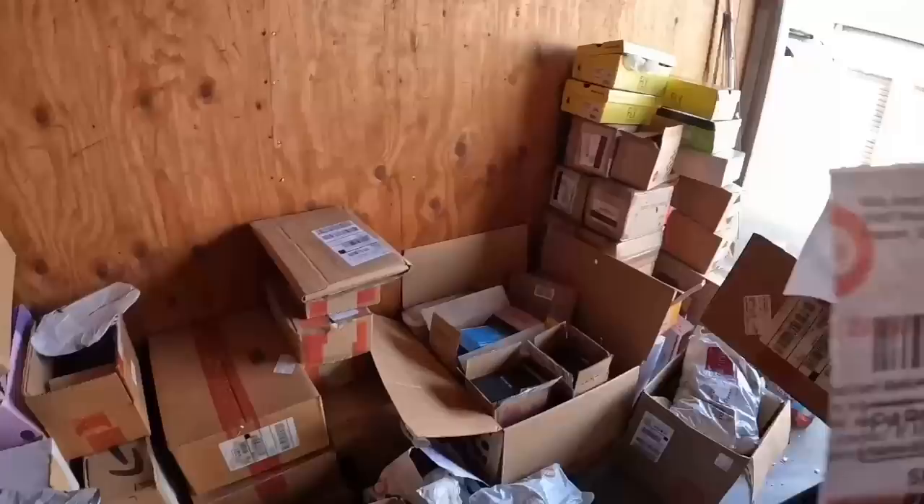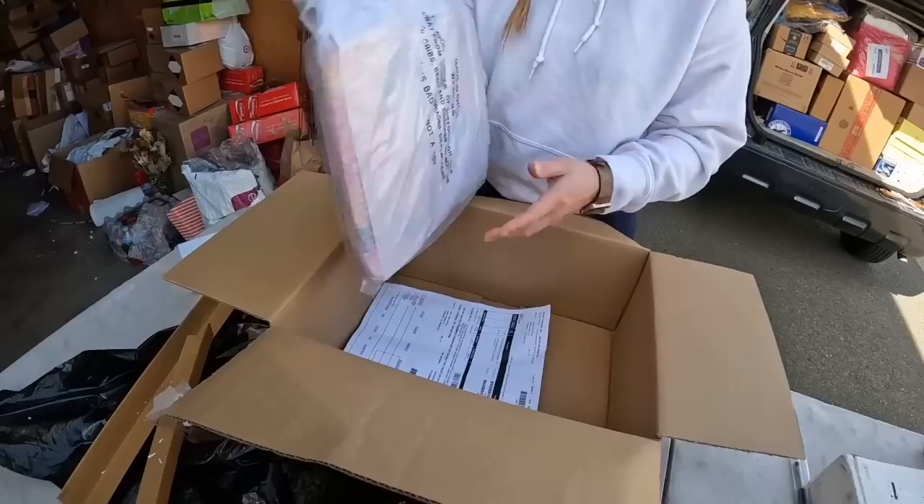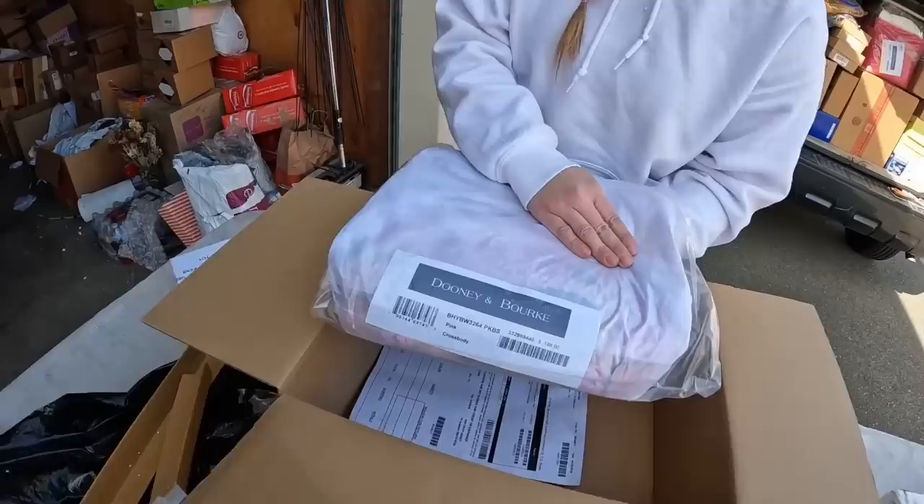Oh wow — $230 bucks for these three little boxes of that Marian lotion. Oh what do we have? There's a print on it. Oh, it's like a matching flower print — the hydrangeas. You can kind of see it through the bag. Oh yeah, the hydrangeas — it's a crossbody.